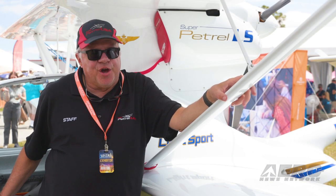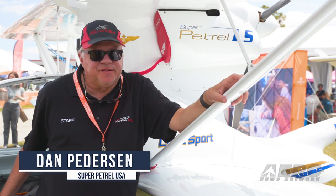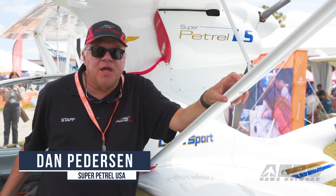I'm Dan Peterson. I'm the owner of this beautiful airplane. It's a Super Patrol LS, a 2001 version of the Super Patrol.